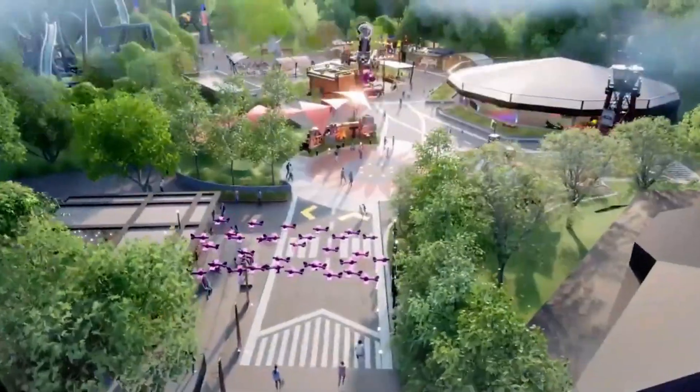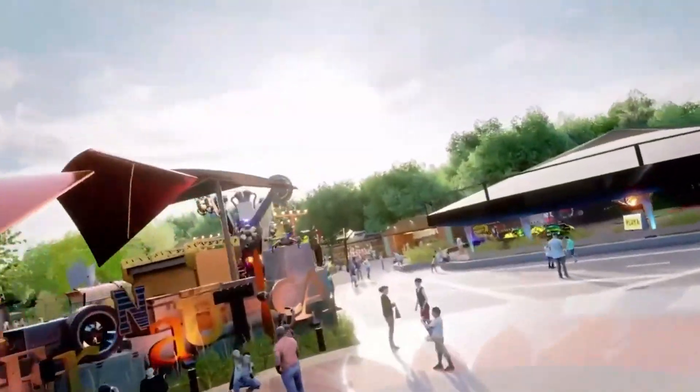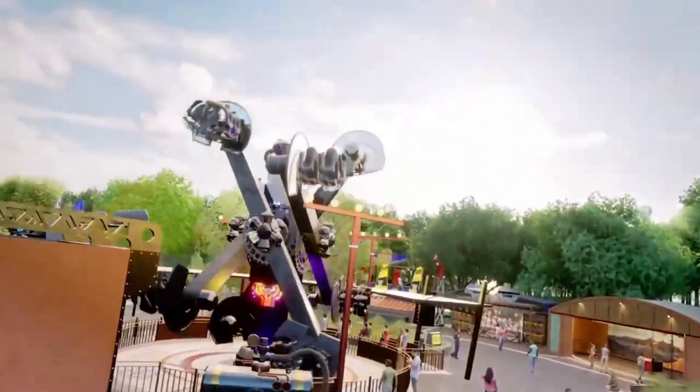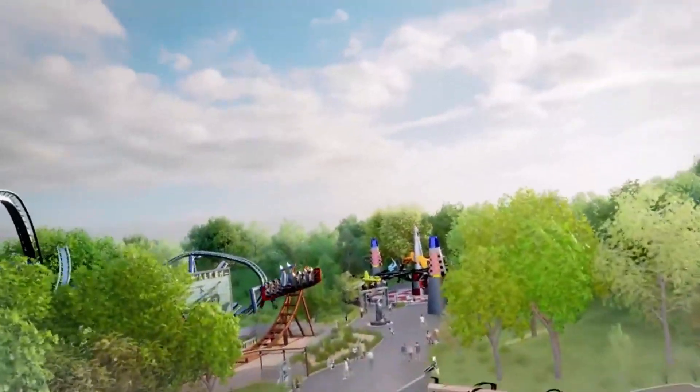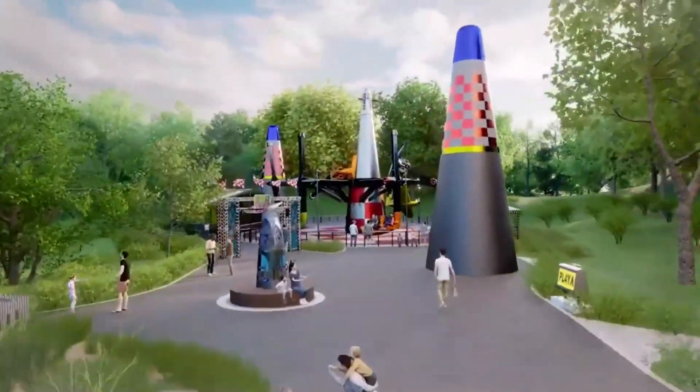Welcome back to another Carowinds construction update. In this video, we will be recapping all of the new progress on the new for 2023 area, Aeronautica Landing. We've gotten so many exciting updates out of Carowinds within the last month, so let's take a look at current progress.